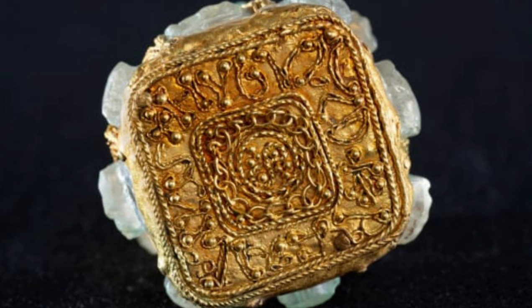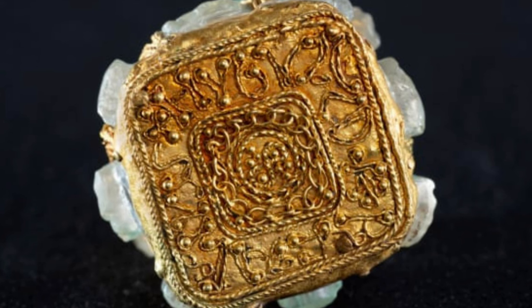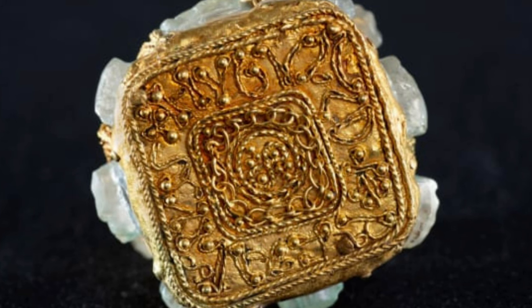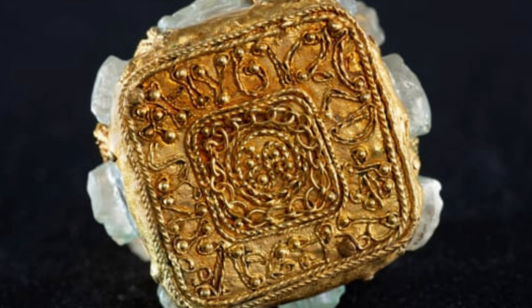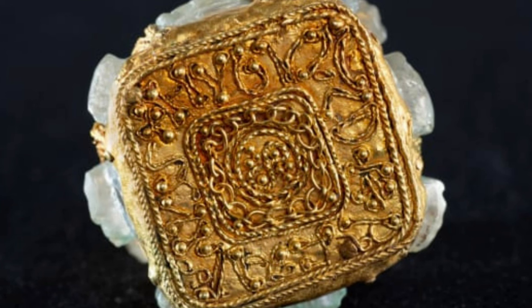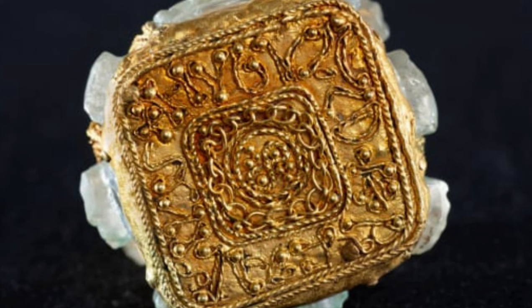Although Goldberg and his colleagues are still researching the object's exact origins, they are unanimous on how exciting a discovery this is, with Goldberg calling it "the highlight of my career." Leslie Webster, former keeper of Britain, prehistory and Europe at the British Museum, said in a press release: "This object is absolutely fascinating. I've seen a lot of Anglo-Saxon finds over the years in my professional career, some of them amazing. But this absolutely knocks them all into a cocked hat."